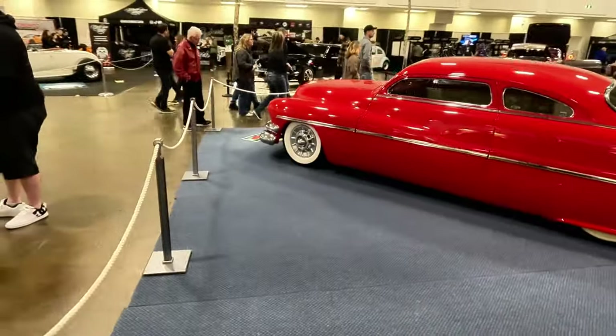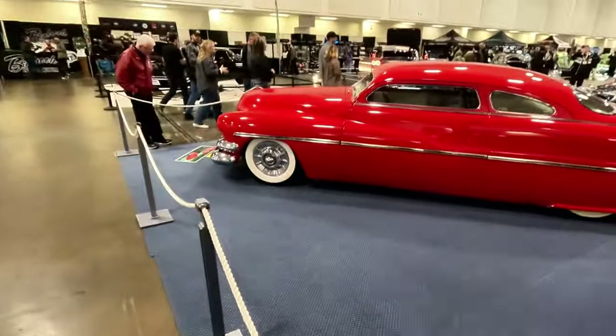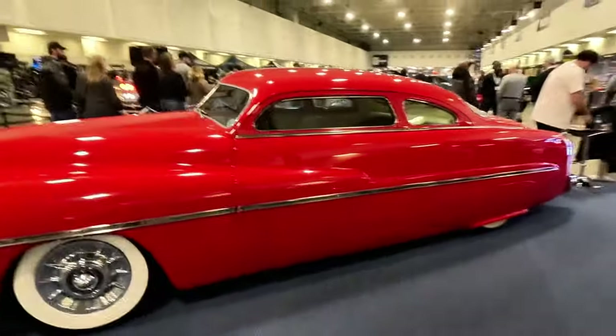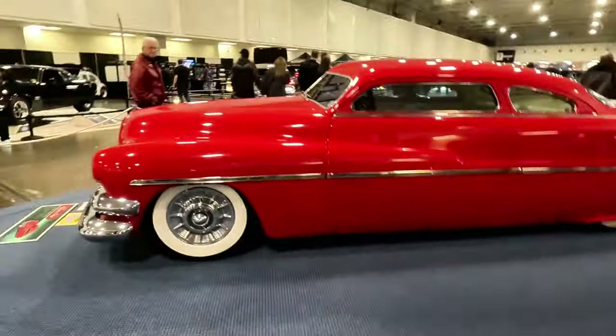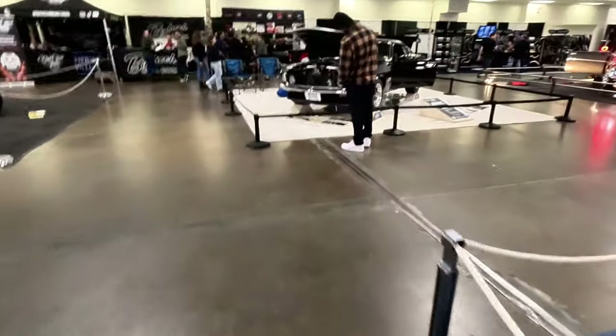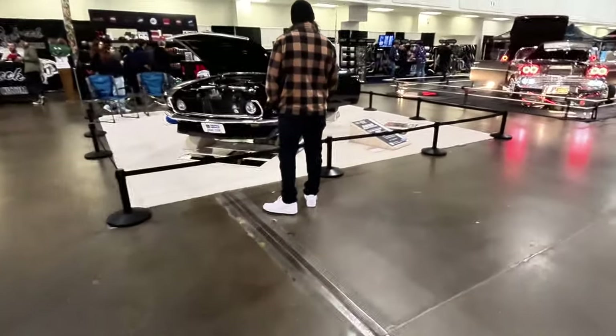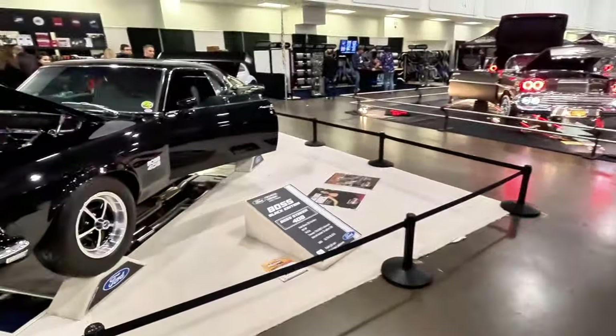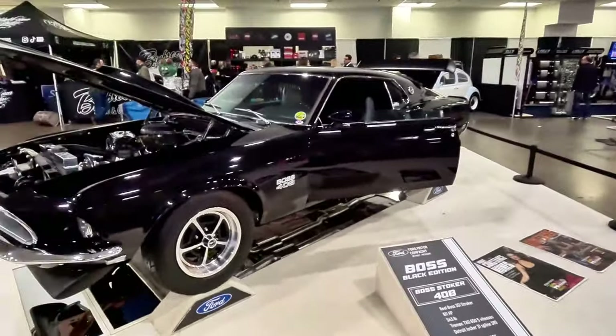So there we go — Steve Rounds showing us his beauty, beauty, beauty car. It was here 20 years ago and it's back again. We've also got the black edition Boss Stroker 408 here. What a beast. Just gorgeous.